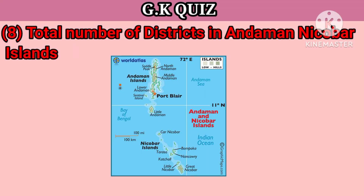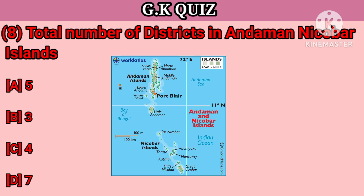Question number 8. What is the total number of districts in Andaman and Nicobar Island? Your options: A. 5, B. 3, C. 4, D. 7. Your right answer is 3.